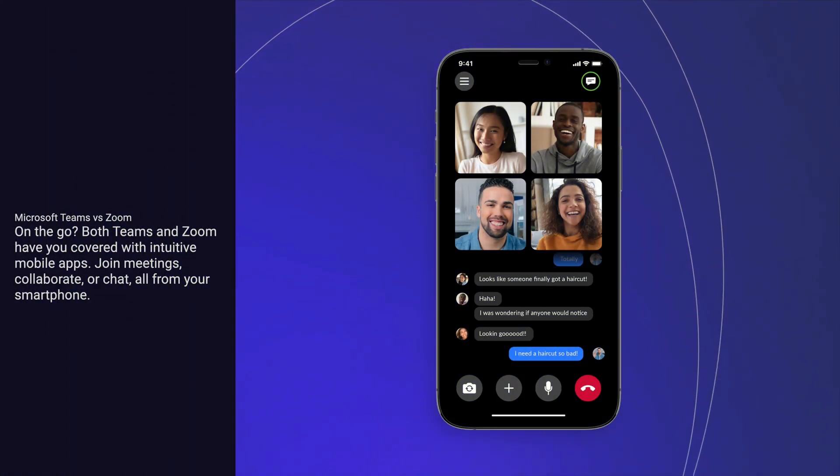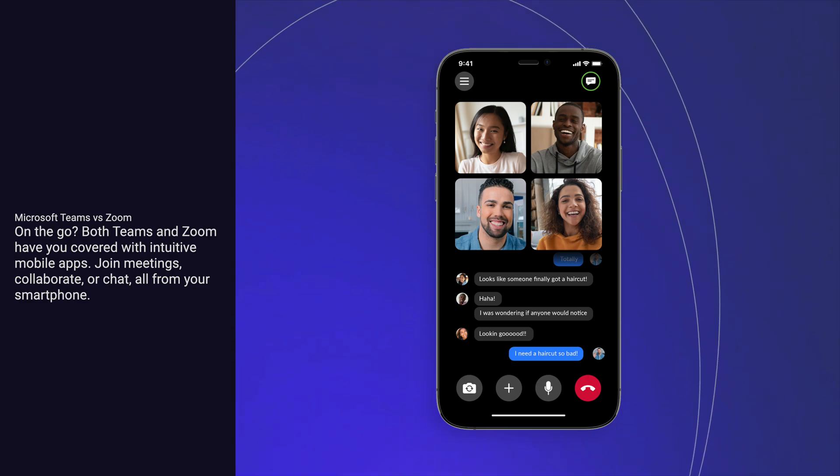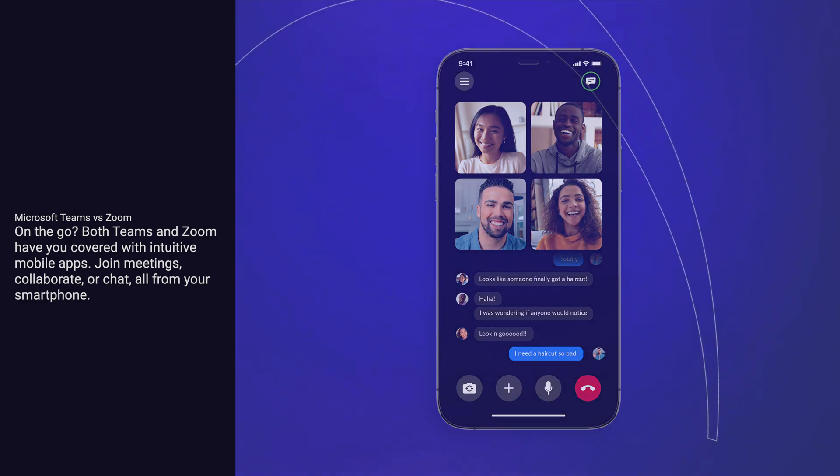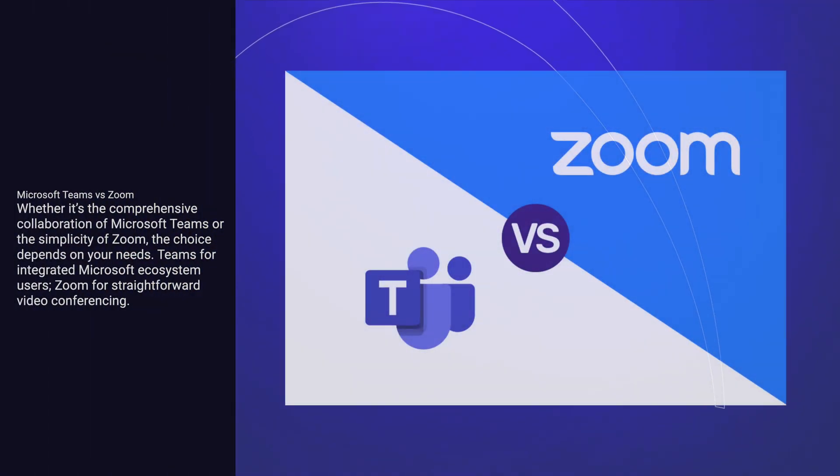On the go? Both Teams and Zoom have you covered with intuitive mobile apps. Join meetings, collaborate, or chat — all from your smartphone.